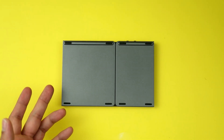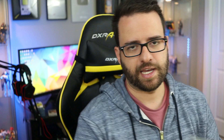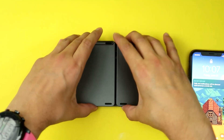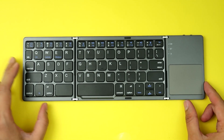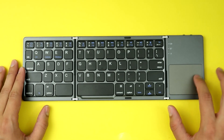Just to compare, I'm going to bring here my iPhone X — it's not that much bigger. About the same size as the iPhone, not very big. It opens up to reveal a full QWERTY keyboard. There are numbers on the top, function keys, and a little trackpad here.